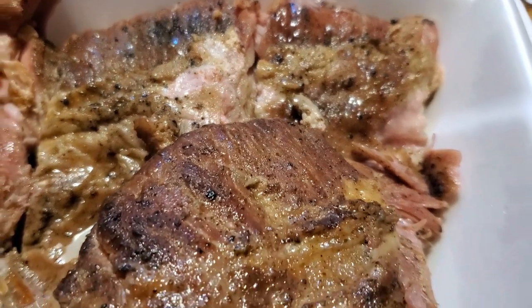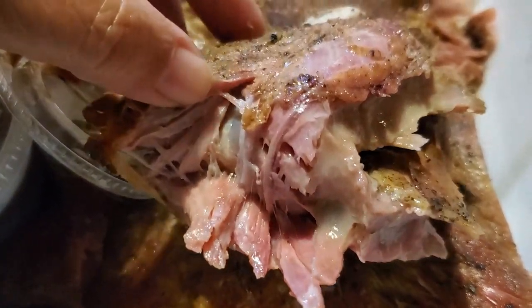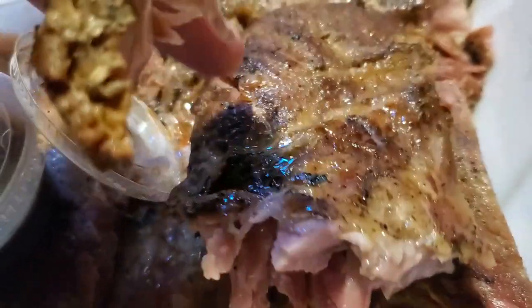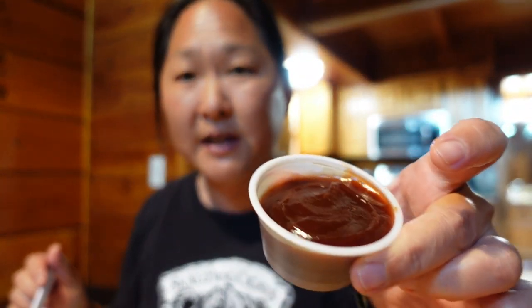The ribs just fall off the bone but still have a nice bite — good smoky flavor, like oak or a different kind of wood, very delicious. They have a really nice pink smoke ring, just smoky and tender. The sauce isn't too sweet — it's quite tangy but good. First Tennessee barbecue and the ribs are delicious with such a generous portion.